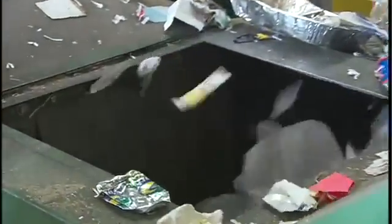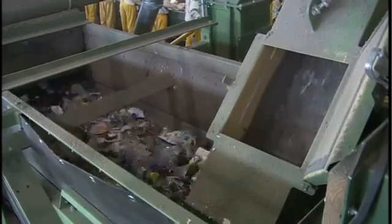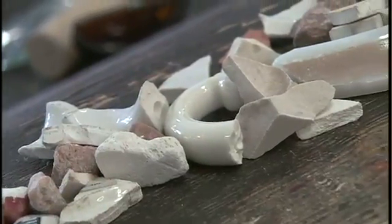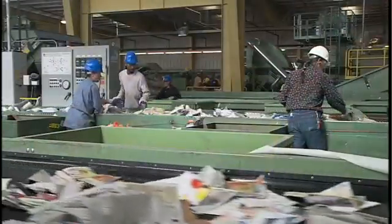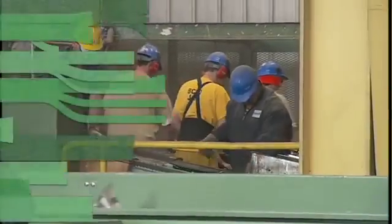Now let's back up to the air classifier where the light materials were blown away. The heavy materials — the glass and all those fines — stay on the conveyor belt. In order for glass to be resold to glass bottlers, everything that isn't glass needs to be removed. Materials like ceramic dishes and plates, stones, metal pieces and other debris completely mess up the bottlers' melting process, so they must come out. And where does this happen? In the glass cleaning system.